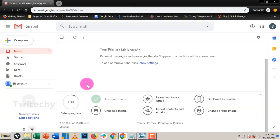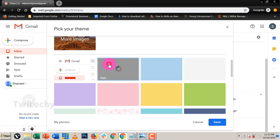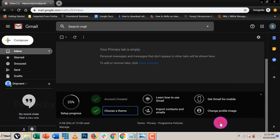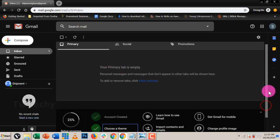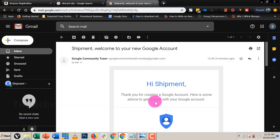I prefer the dark theme so I'll select that and save. Your primary inbox tab is empty — this is going to be our account for this purpose. Our first message on the Gmail account says: 'Thank you for creating a Google account. Here is some advice to get started.' We needed an email for our Google account and we have it already.